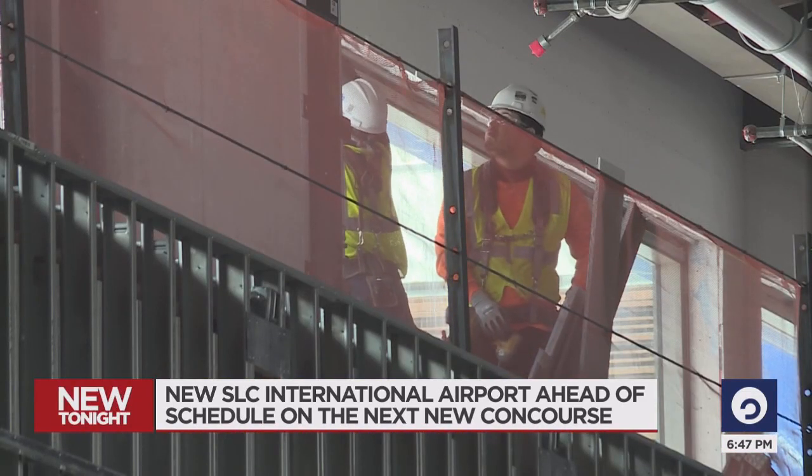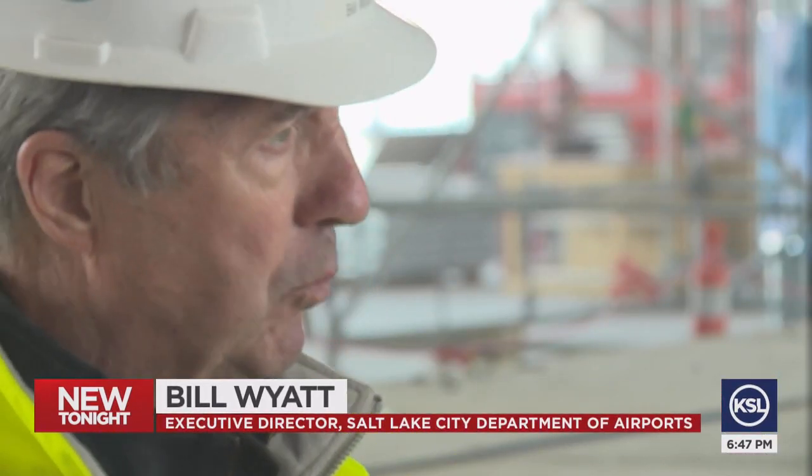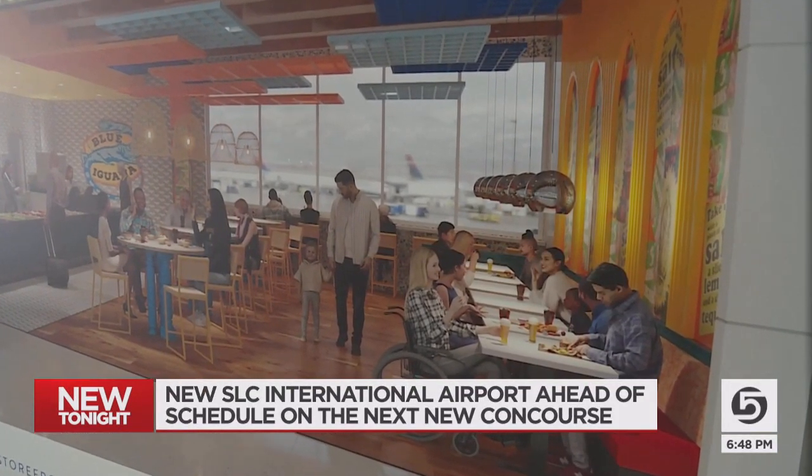They knocked down old concourses sooner than planned. By getting rid of the old airport all at once, we were able to advance the project schedule by two years, adding 19 new concessions with some local names.